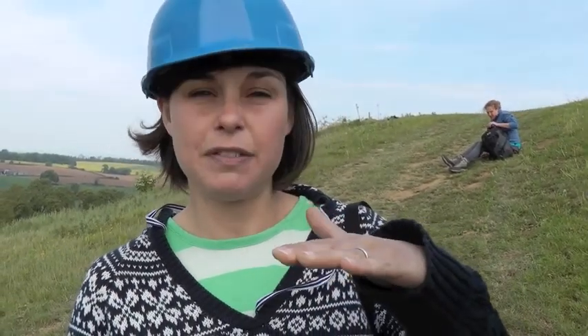We've taken the top sort of 15 centimeters of soil off already and we're already getting flakes, so prehistoric stuff, which is exactly what we want to get from this ditch. I've been instructed to find prehistoric or Iron Age, so I will do my best.